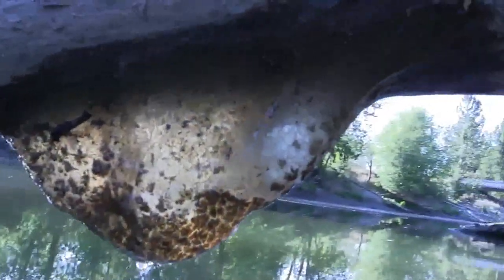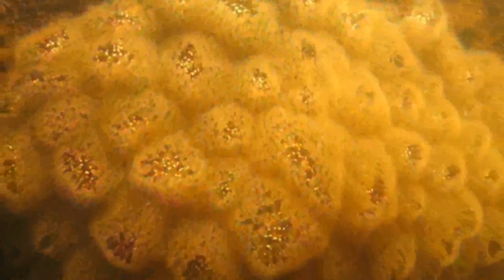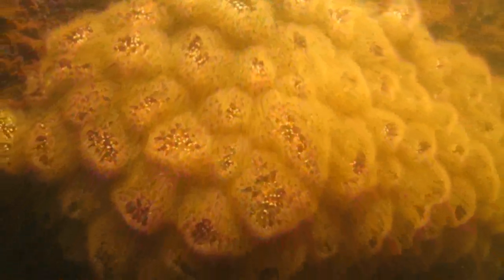Sagging and lacking a warm, watery world to filter feed in, the zooids die. Then the statoblasts arrive. Statoblasts are a collection of cells inside a protective shell, and they carry on the lineage of the parent colony.